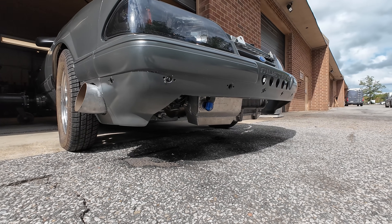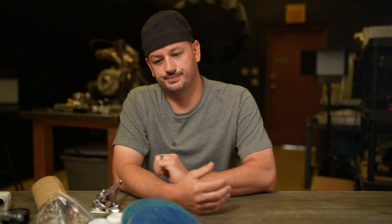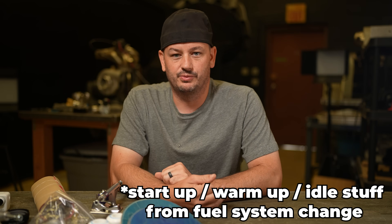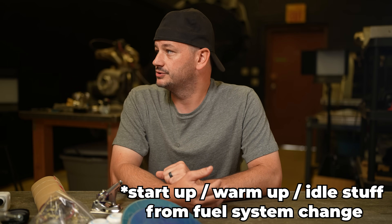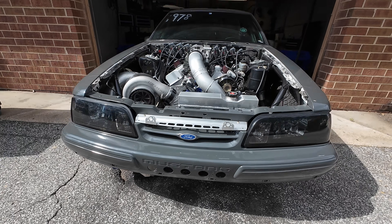I guess the trans took a dump loading it onto the trailer. So then they had to pull the trans, go through the trans, and bring it. Yesterday I kind of thought we were just going to be making some fueling changes to touch up and clean up with the new injectors and new fuel pump. But after going through the file, I kind of needed to do a whole lot more. It ran real, real bad.